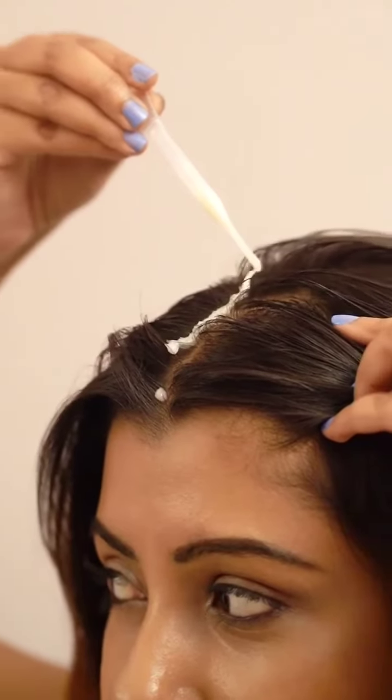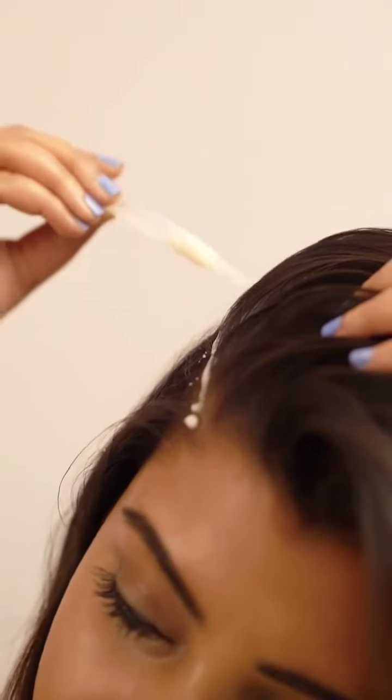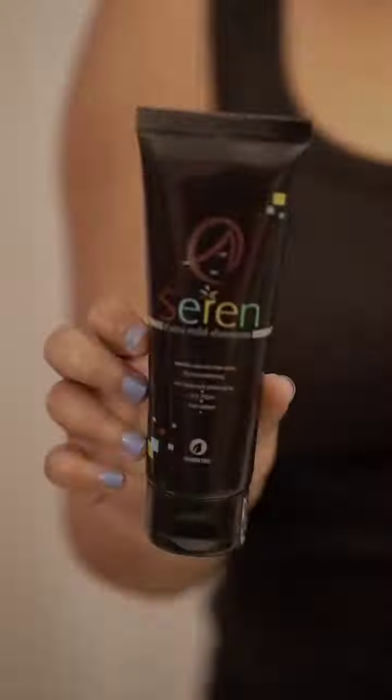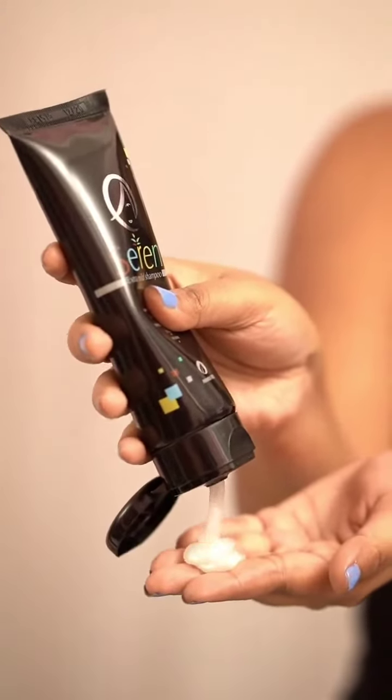The lotion helps arrest hair fall by strengthening hair roots. It rejuvenates my hair follicles and gives me healthy hair growth. It nourishes the scalp to improve shine and softness. The next product I'm using is Serene Mild Shampoo. It is an extra mild shampoo that gently cleanses tender hair and gives an extra conditioning effect.